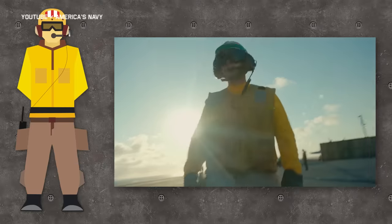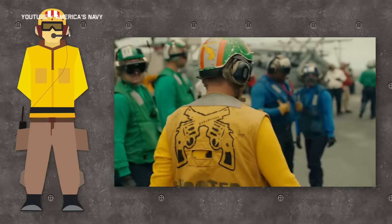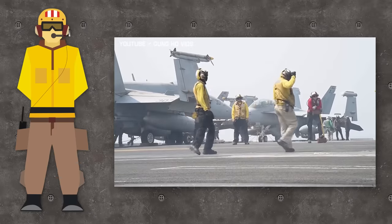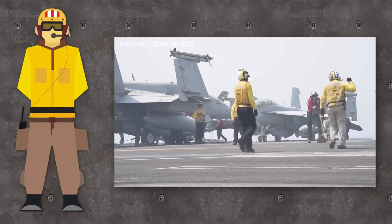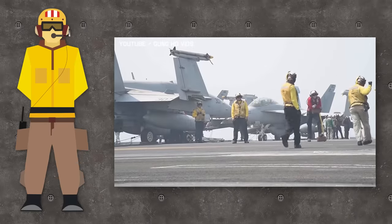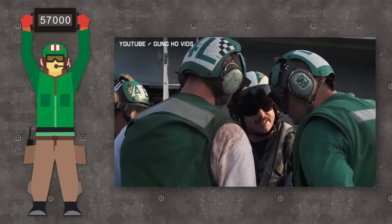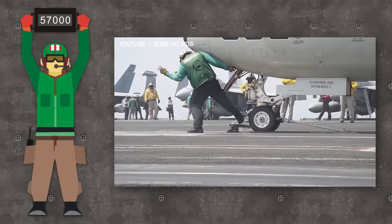Let's start with yellow jerseys. Those are catapult officers, also known as shooters, arresting gear technicians, plane directors who control taxiing and movement of aircraft on deck, and aircraft handling officers. Green jerseys are catapult and arresting gear crew, air wing maintenance, quality control, and ground handling personnel.